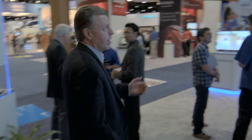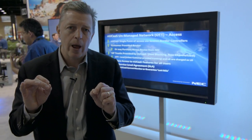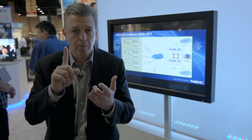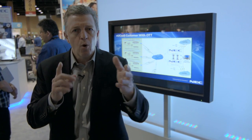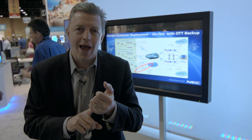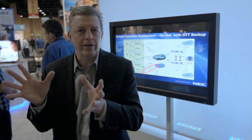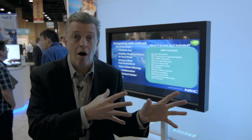Another important piece of deployment at this show is delivery via the cloud. We announced a couple of weeks ago UNIVERGE Cloud Services, which provides unique power to our customer base. Most vendors go out with a cloud solution that attacks directly to customers, which doesn't make the channel very happy. So we designed a channel-friendly cloud offering with a whole portal system that allows the channel partner to come in, design a cloud-based solution, and sell it to their customers — making them the selling arm of NEC's cloud offering.